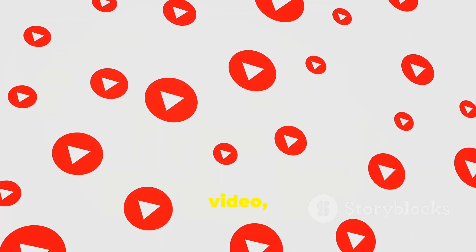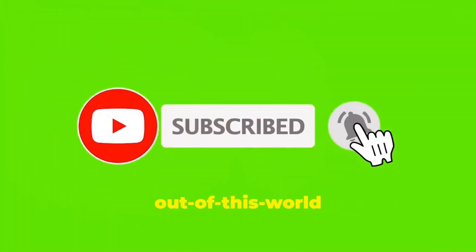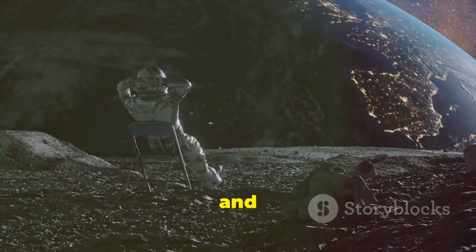If you enjoyed this video, don't forget to like, share, and subscribe for more out-of-this-world content. Thanks for watching. Keep looking up and keep exploring.